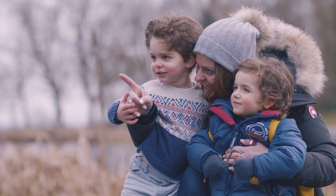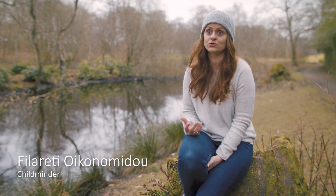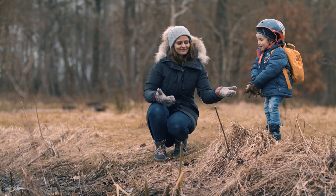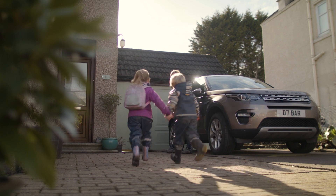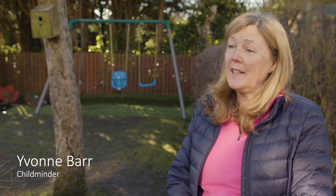STEM activities are really important because they help children understand the world and prepare them for the future by developing critical thinking and problem-solving abilities. Especially when STEM activities are interactive, children can understand and manage their emotions better, so they develop social skills as well. When children are introduced to STEM activities in early years, it helps and has an impact on their learning, and helps them to make informed choices in the future.